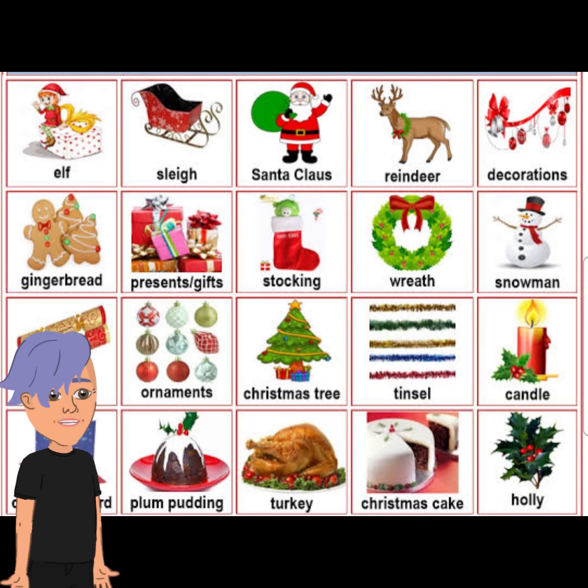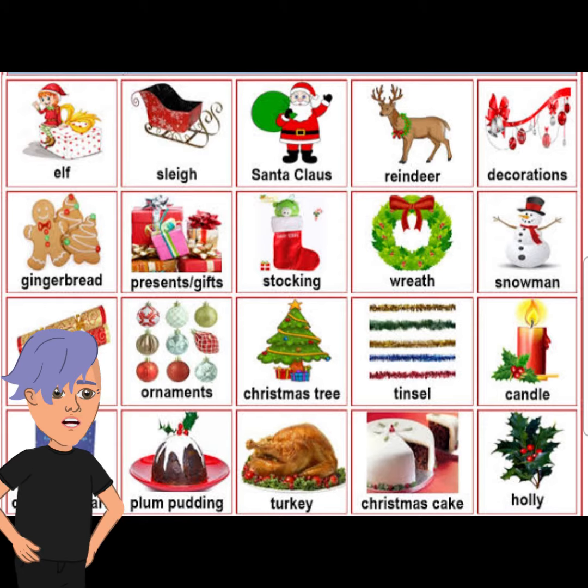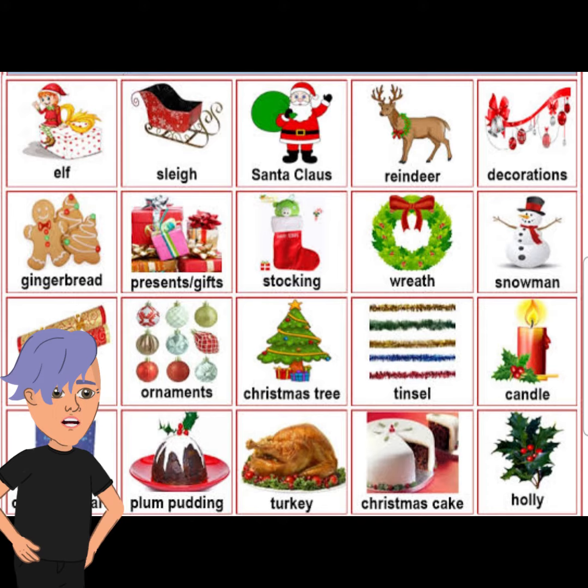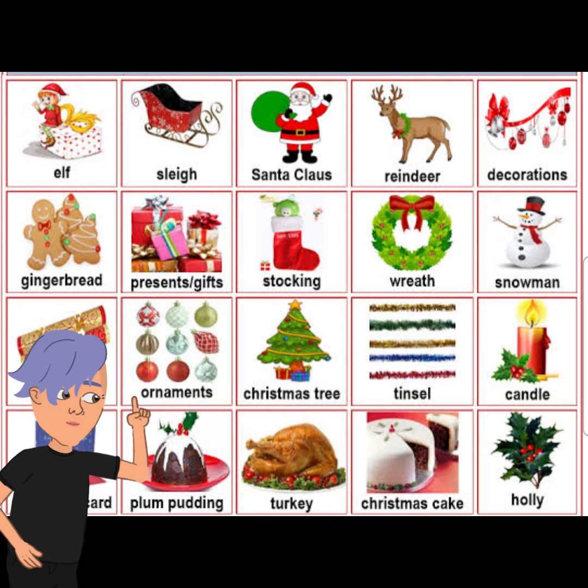Here's some brief information about the Christmas celebration. We celebrate Christmas with a Christmas tree and we decorate it with a fairy and star on top, and then around it we put tinsel and ornaments.